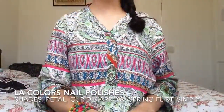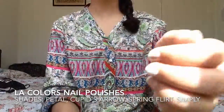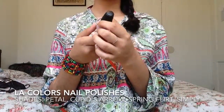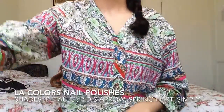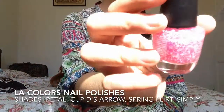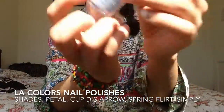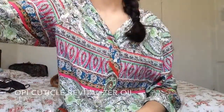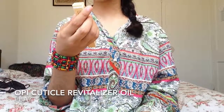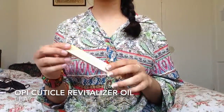Next I have nail polishes! First I have a nude color from LA Colors in 'Simply.' Next is a lilac color called 'Petal.' Then I have some speckled ones — a pink glittery one from LA Colors called 'Cupid Arrow,' and a cement green with specks called 'Spring Fart.' I also have OPI Cuticle Revitalizer Oil, which is really good to help your cuticles grow. You put it on two or three times a week and it really helps.